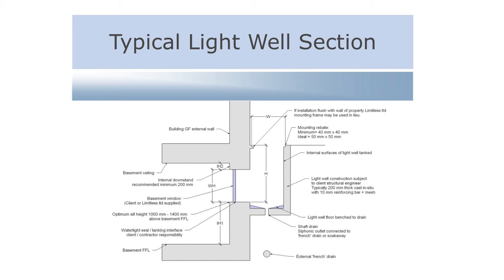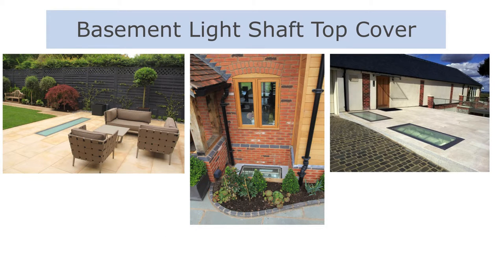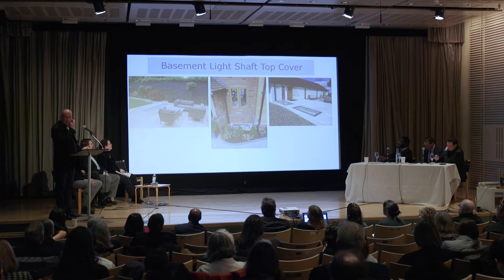Examples of the top covers of the basement light shafts: left-hand side, unvented, fully flush. The one in the middle — she's put it in her flower bed and now tells me she can see the plants as well as the sky. The one on the right is a ventilated system, again fully flush. These are pedestrian load-bearing. Later this year we're doing our first vehicle load-bearing ones.